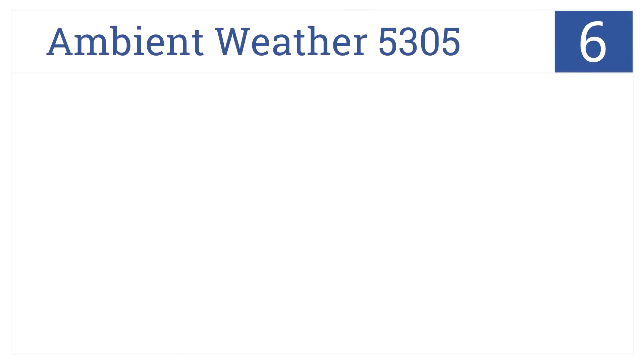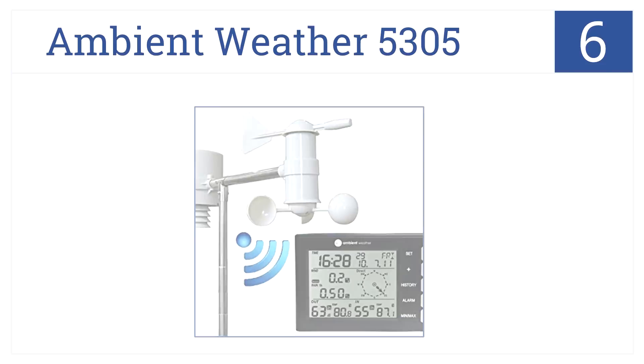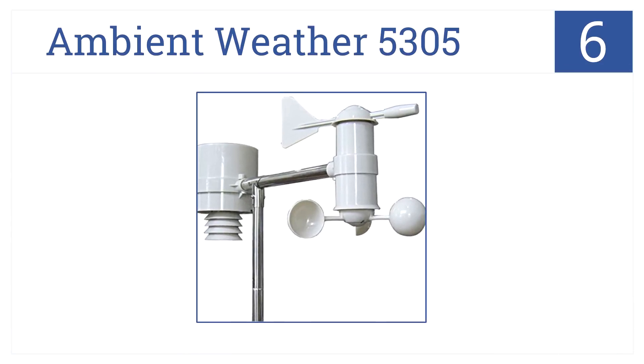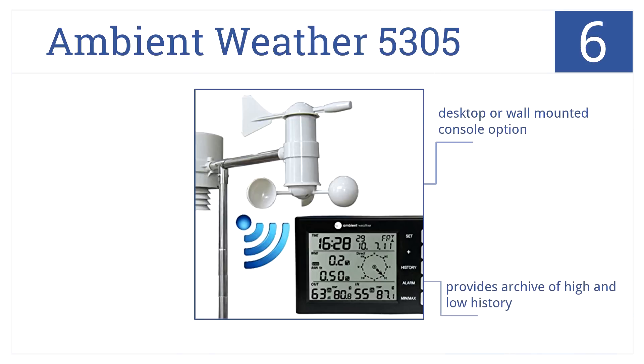Starting off our list at number 6, the Ambient Weather 5305 Wireless Home Weather Station Sensor Array features an integrated sensor suite for easy installation. It can be desktop or wall-mounted and provides an archive of high and low history. However, it's not as durable as some other products.